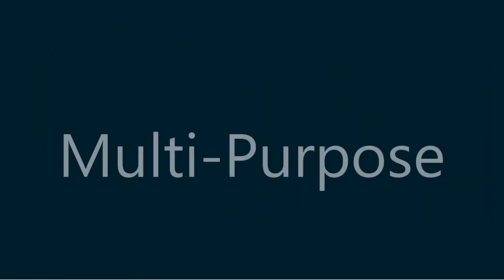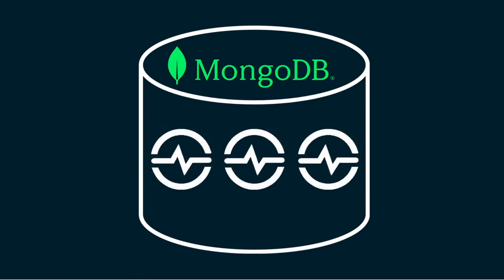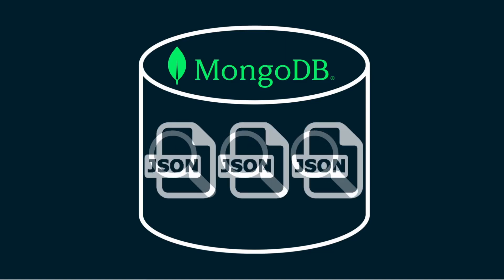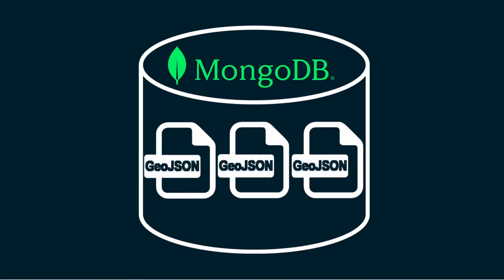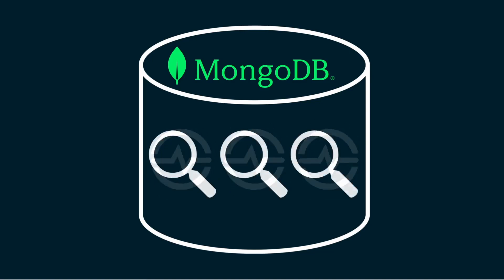The fourth reason for MongoDB's popularity is that it is a multi-purpose database. Besides storing JSON documents, you can also store and query geospatial data in the form of GeoJSON, store time series data, and even perform text search on the database. Even though you may not need these features right away, you may need some of them as your application grows, and you won't have to switch to a different database engine.